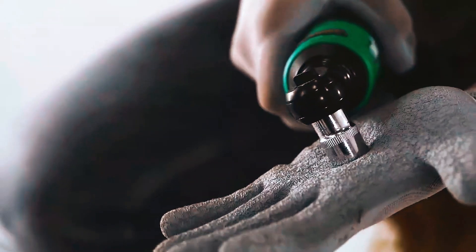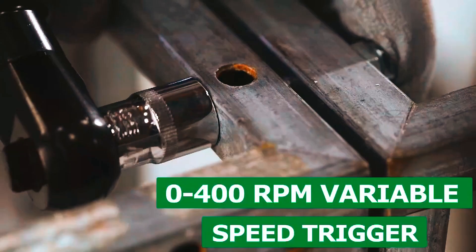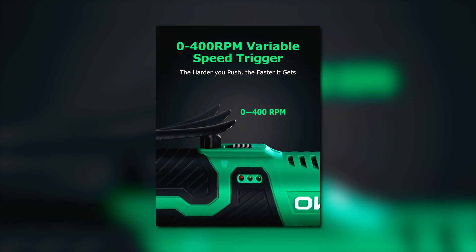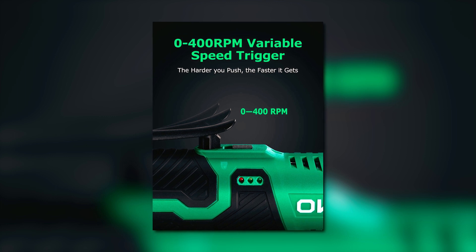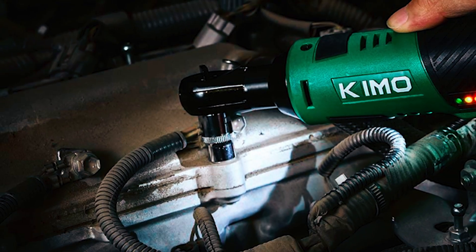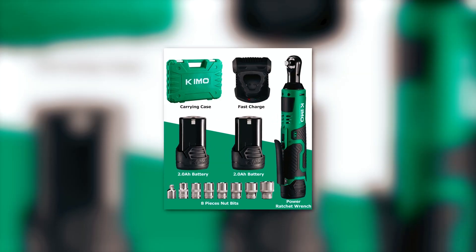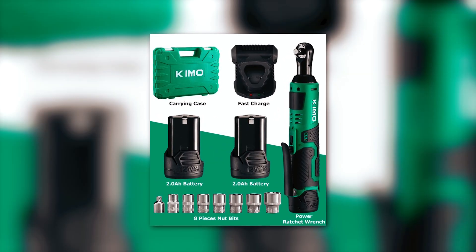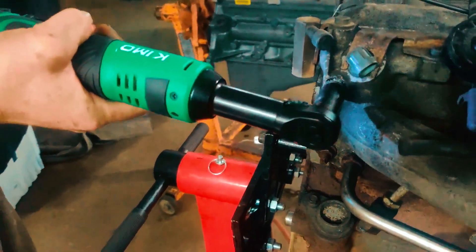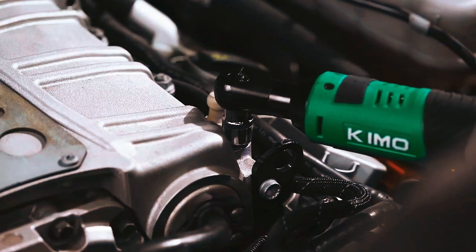But this ratchet isn't just about the extras — let's talk performance. It has a top speed of 400 rpm, which is above average, and 40 foot-pounds of torque. Its small design and variable speed trigger provide excellent control while working on the engine. The integrated LED lights make it ideal for operating in low-light conditions. The set also includes a 3/8-inch to 1/4-inch drive converter. However, a downside is that its switch lock can be quite difficult to adjust.